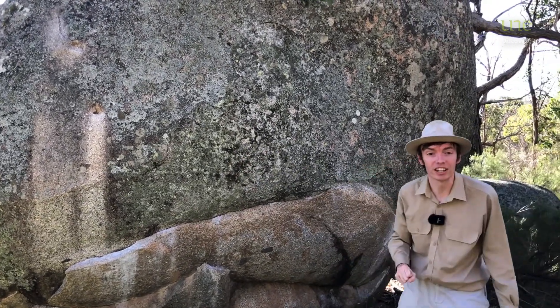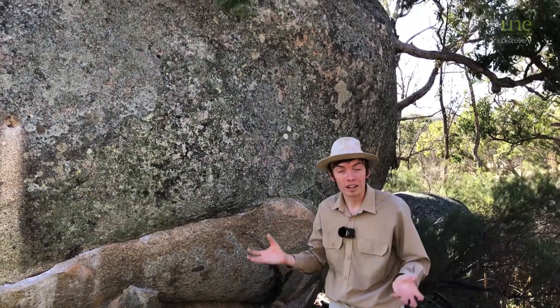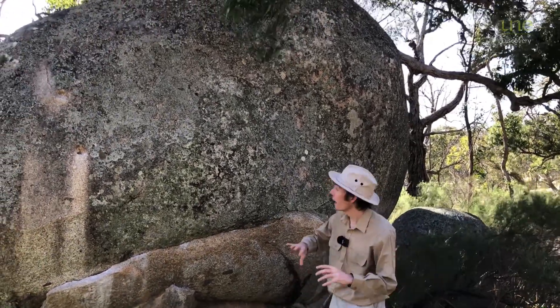Hi! It's George the geologist here. I'm here at Mount Yarrowick looking at some of this wonderful granodiorite that formed 250 million years ago. Now last time I was talking about why these big boulders of rock make these nice round shapes through various erosional processes.